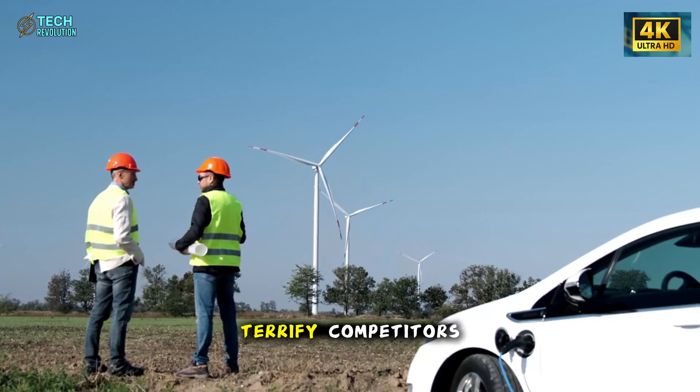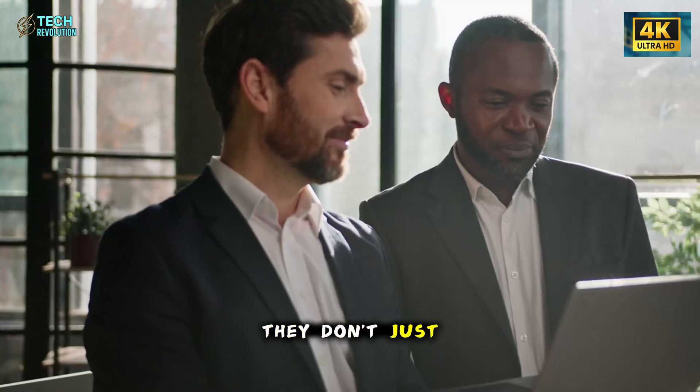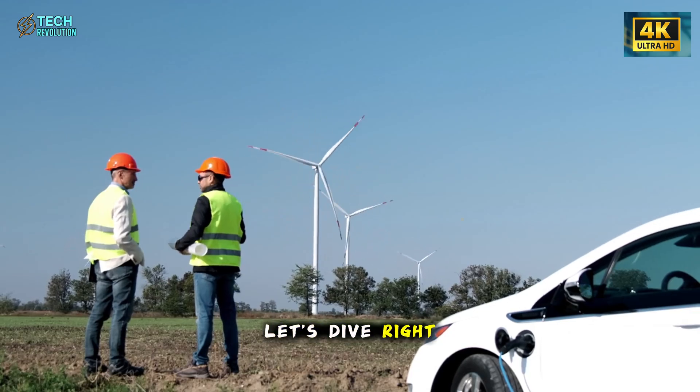Why does this terrify competitors? Because if they crack easy ownership, they don't just win the EV race — they rewrite it. Let's dive right in.